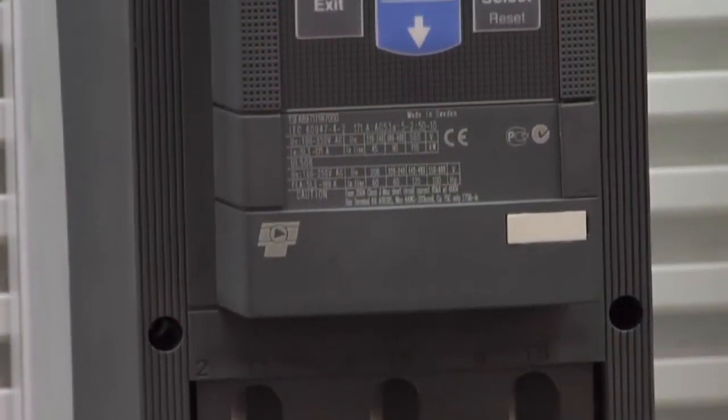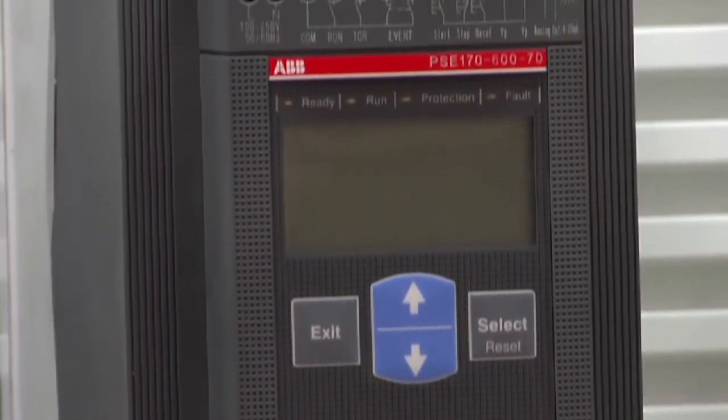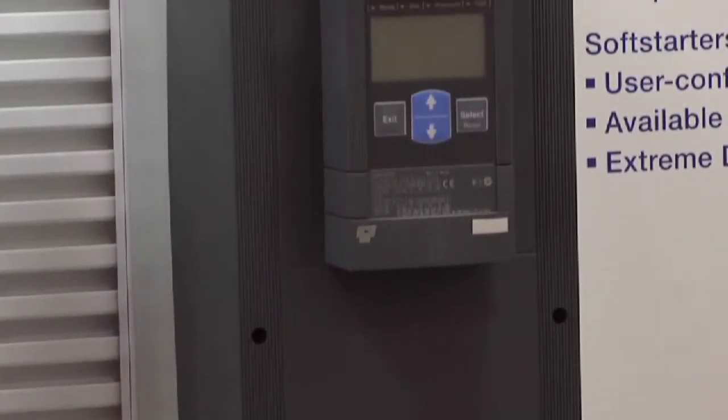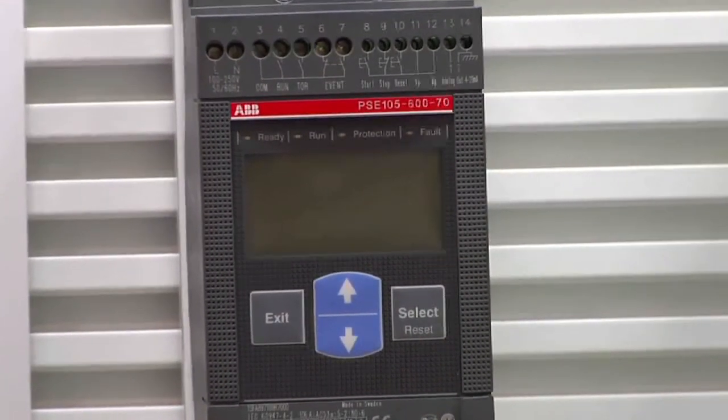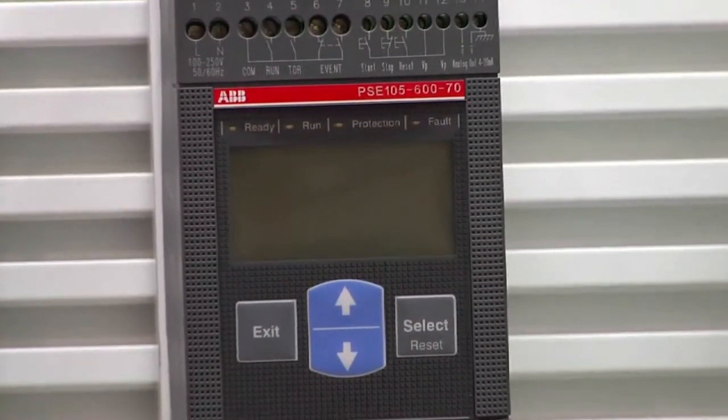Attendees were impressed by the world's first compact soft starter with both built-in electronic overload for motor protection and torque control for excellent control of pumps. The PSE soft starter's compact design provides flexible and efficient starting solutions.